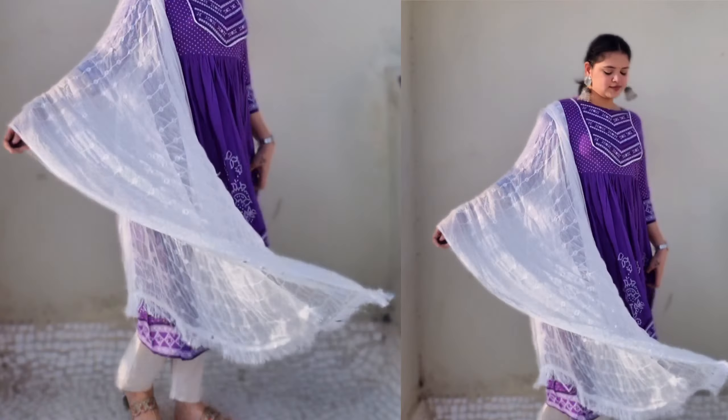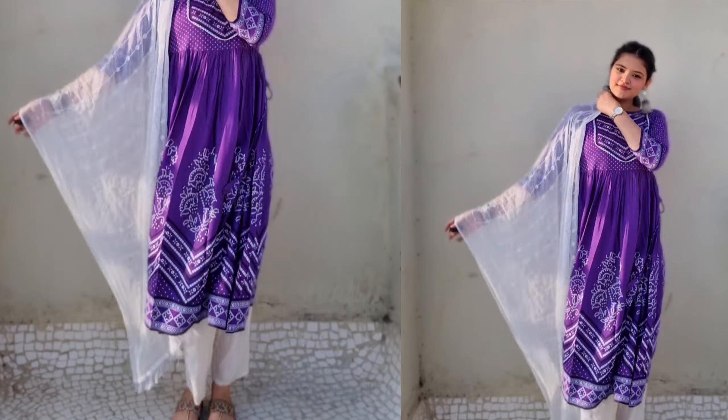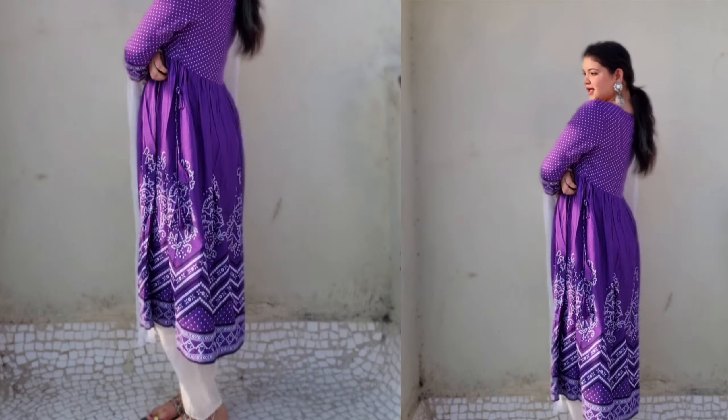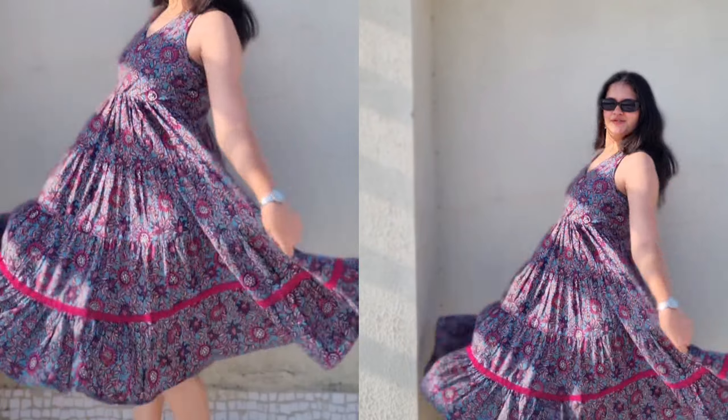The second one is this orange one. It has such a Gujarati vibe — I don't know why, but the color is so beautiful. I am obsessed with orange colors these days. This is a halter neck — the neck has a tie-up, it's halter neck and elastic. Truthfully, I didn't realize it was halter neck until I got it. It's sleeveless, obviously you can wear it, and there are no pockets in this one.